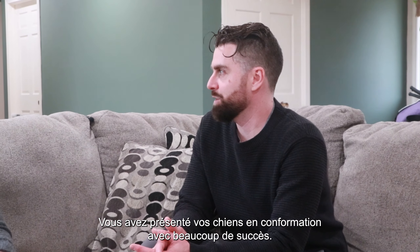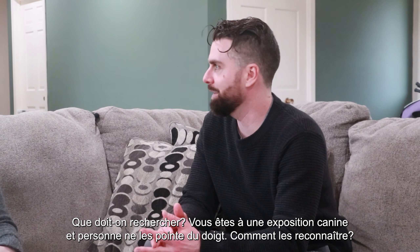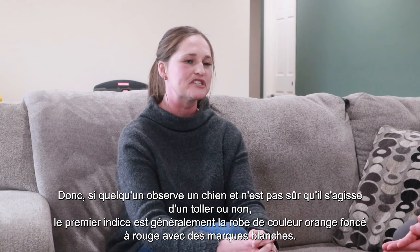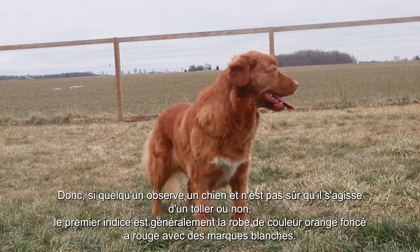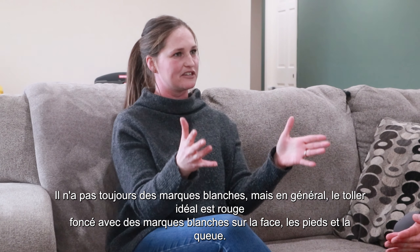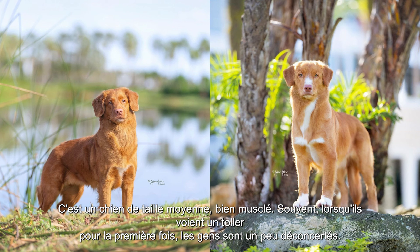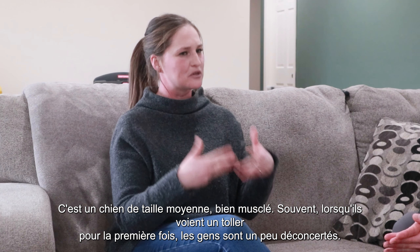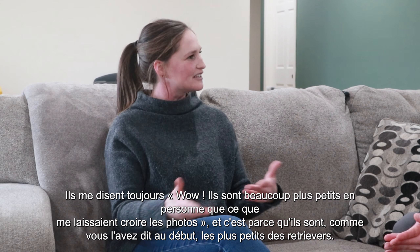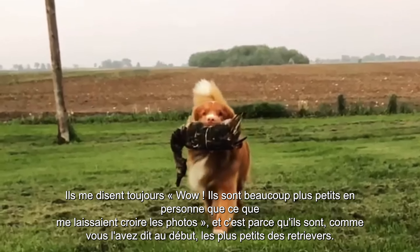Dallas, you've shown your dogs in conformation with some great success. How do you spot a toller at a dog show? If someone is looking at a dog and they're unsure if it's a toller, usually the first thing you're going to notice is that dark orange to red coat with white markings. They don't always have white markings, but generally speaking, that ideal toller is that dark red with white markings on the face. The toller is a well-muscled, medium-sized dog. A lot of times people, when they see a toller in real life for the first time, they're a little confused because they say, wow, they're a lot smaller in person than I thought from photos.